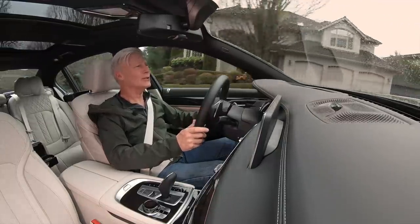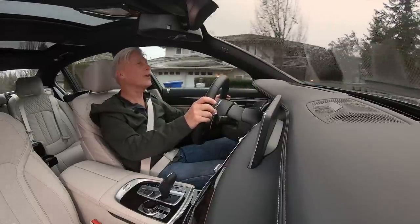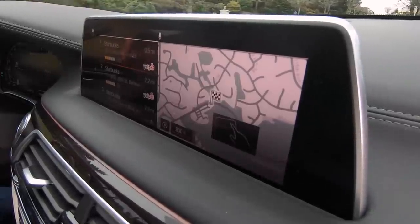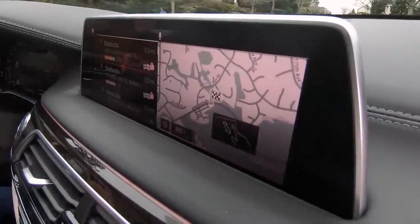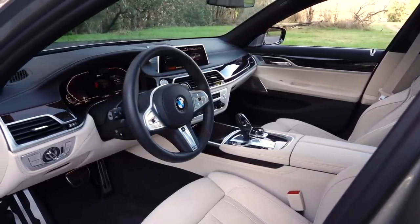Voice command is not too shabby in this car. Hey BMW, is there a Starbucks nearby? What a softball question — of course there's a Starbucks nearby, there's always a Starbucks nearby. Which brings me to the cabin.